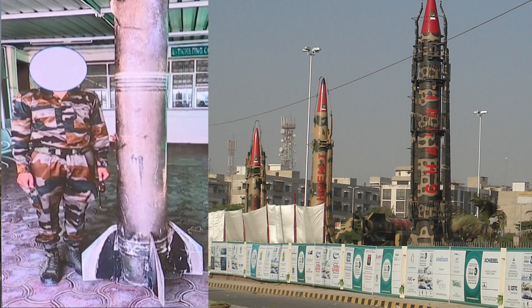That single decision cycle — detect, classify, assign, intercept — was the essence of India's layered doctrine during Operation Sindhuwar, and on this shot, the credit goes to Akash.